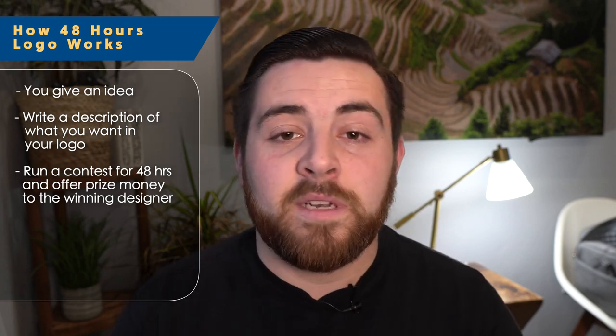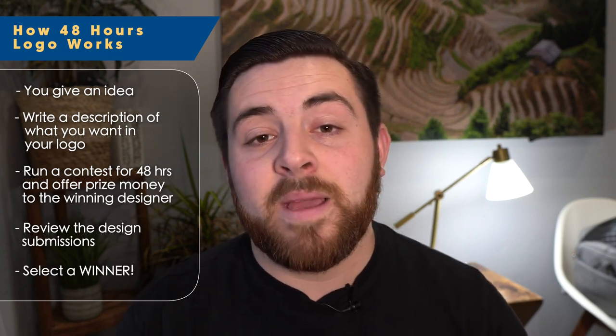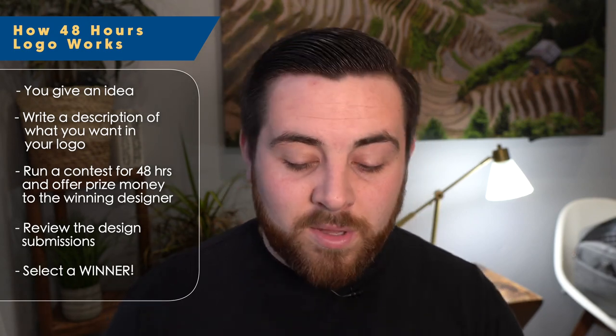You put up prize money — it's either $100 or $150, somewhere in there — and then different designers come in and make designs based on your description. After the 48 hours, you choose which one you like best, choose the winner, and the winner gets the prize money you put up. This has worked well for us in the past; we've always gotten great logos from this. It does have a cost, but it is well worth it.